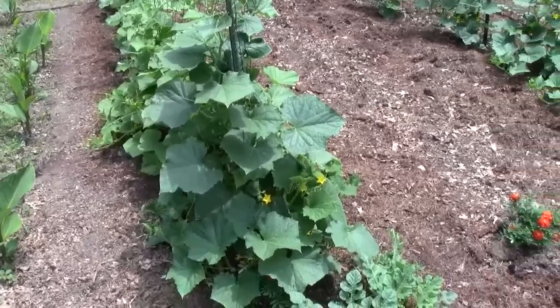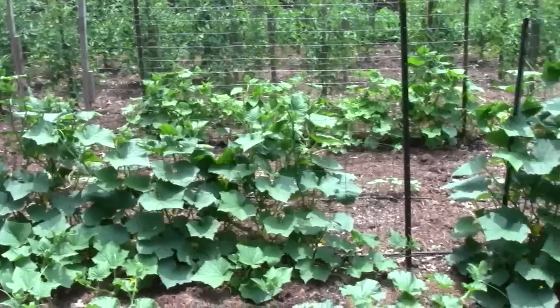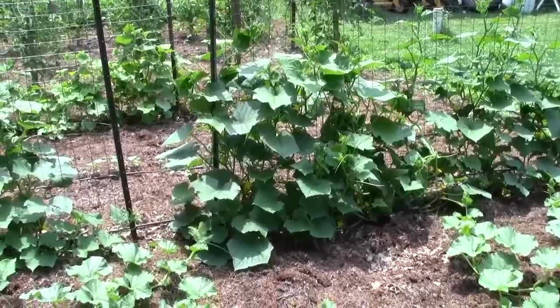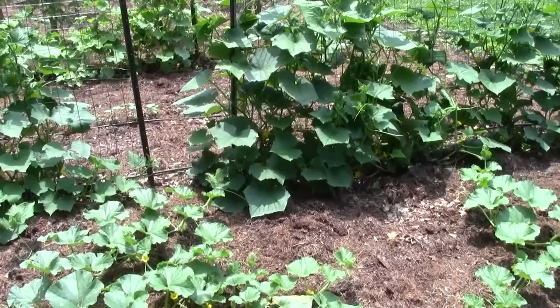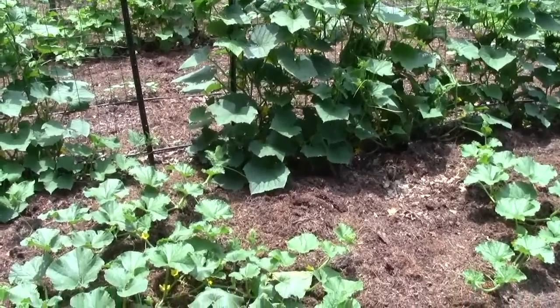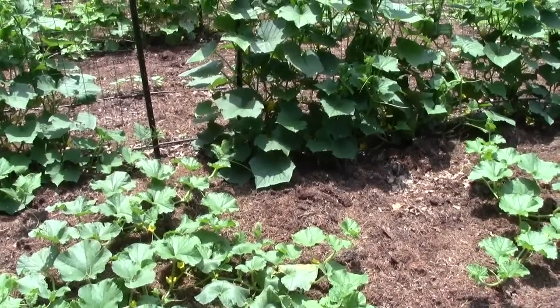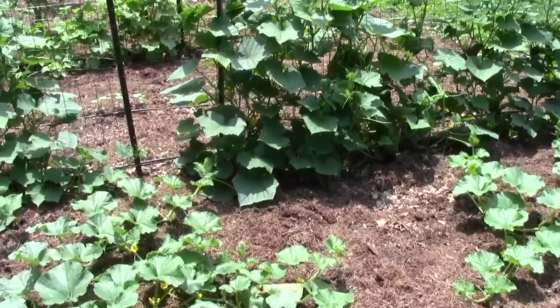We're still probably two weeks away from picking the cucumbers, but they're getting up the fence. They'll get all the way to the top and go all the way over and back down the other side. We'll get five or six of the large cucumbers off each plant. And the little ones that grow maybe four inches long — we'll probably get five or six hundred of those.